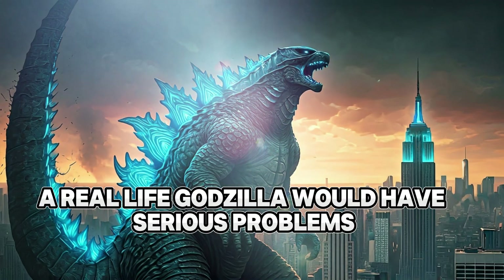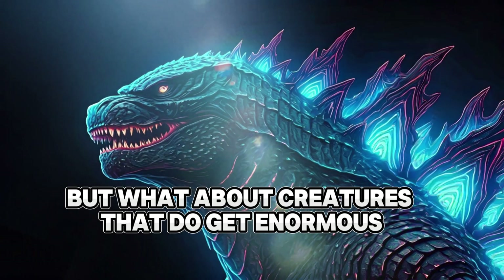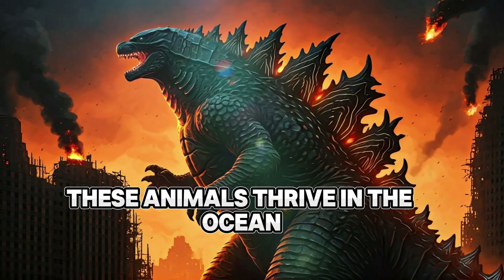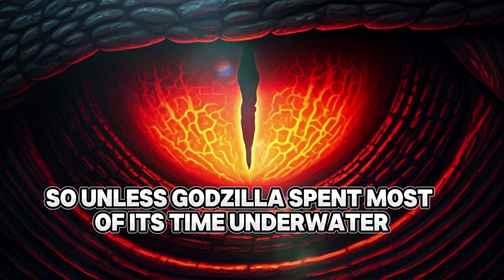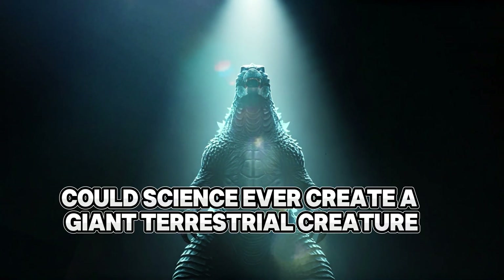This means a real-life Godzilla would have serious problems — its bones might collapse under its own weight, and its heart would struggle to pump blood to all of its organs. But what about creatures that do get enormous, like blue whales or colossal squid? These animals thrive in the ocean, where buoyancy helps support their weight. So unless Godzilla spent most of its time underwater, its body would likely be too heavy to function on land.